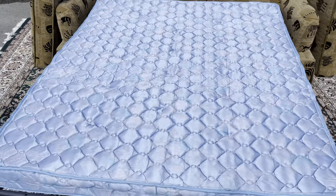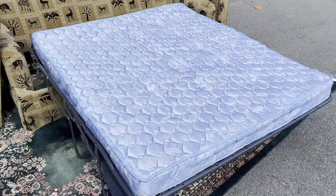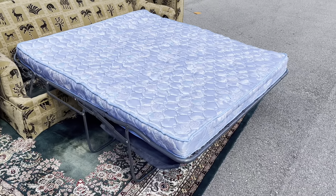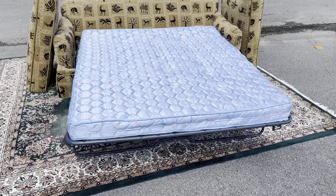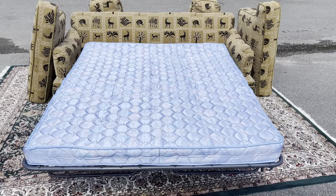You can see how shiny that mattress is — it doesn't look like it's ever been slept on or even really laid on. Just a very clean mattress.